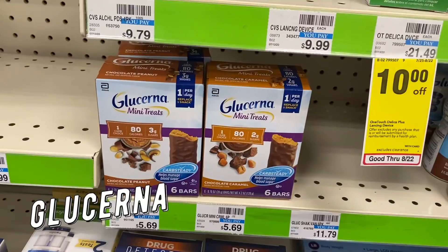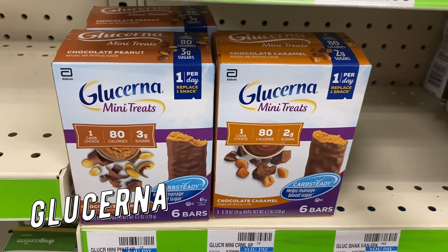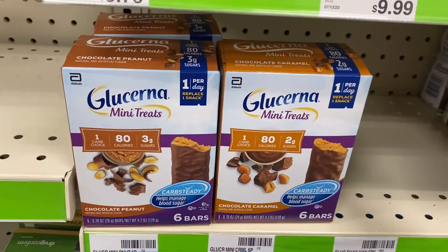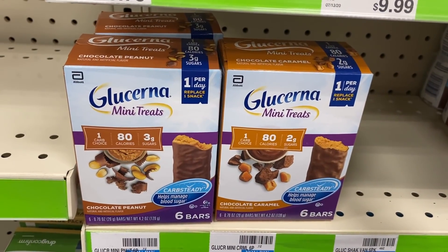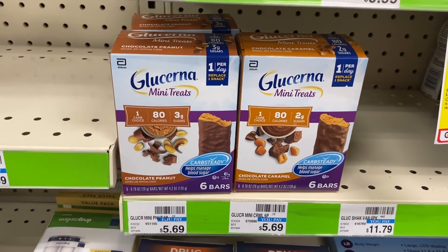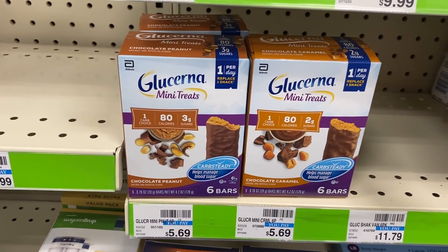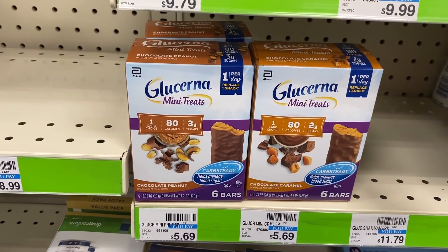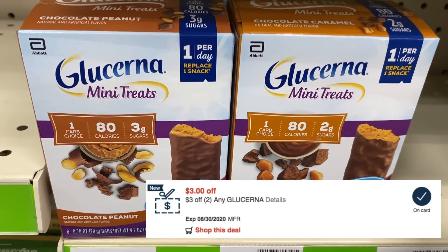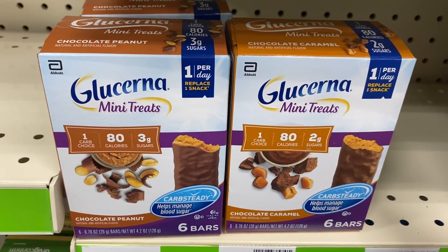Glucerna is a hot deal at buy two, get a $5 extra buck this week. Grab two of the mini treats at $5.79 each for $11.58 total. We have $3 off one coupons in our 8/2 Smart Source — use two of those. You'll pay $5.58 and get a $5 extra buck, making them $0.58 for both or $0.29 each. If you have the three off two any Glucerna CRT, pair it in — not only are they free, they end up being a $2.42 moneymaker.